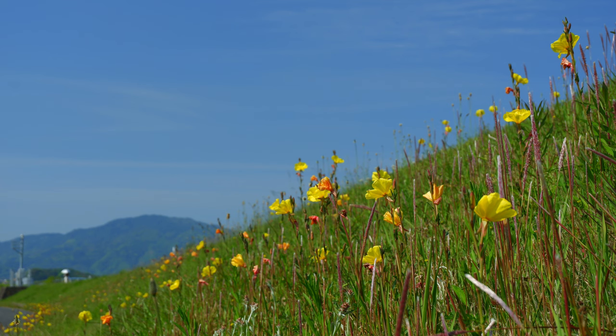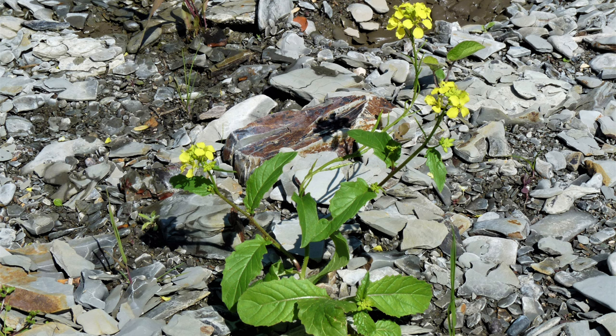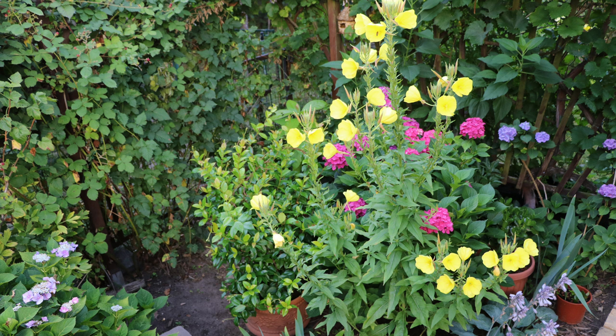Despite its many uses, Common Evening Primrose is often considered a weed due to its ability to thrive in disturbed soils and spread rapidly. Originally native to North America, it has spread to Europe and other parts of the world. Its propensity to colonize roadsides, fields, and gardens can make it a nuisance, crowding out other plants and altering local ecosystems. This hardy plant can even grow on poor, sandy soils, making it a resilient presence in various landscapes.